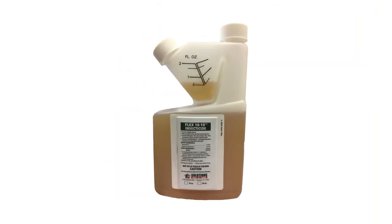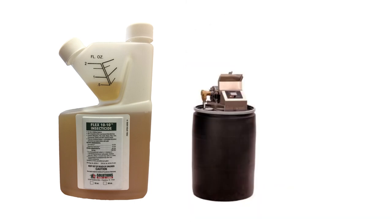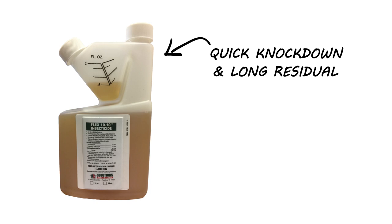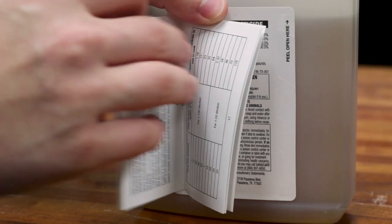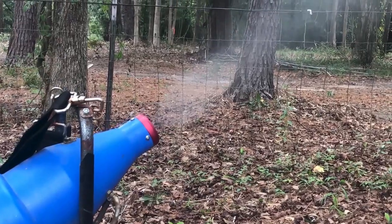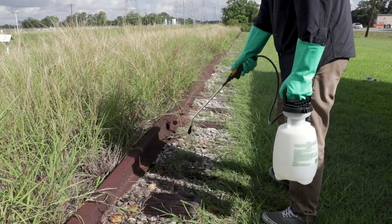Next, use Flex 1010 Insecticide. This is a liquid concentrate that can be mixed with water in a pump sprayer and is specially designed to be used in misting and fogging systems. Flex 1010 offers a quick knockdown and a long-lasting residual. This is also great to use for mosquitoes, bed bugs, and many other pests. Follow label instructions for proper mix and usage rates. Mist Flex 1010 through a mister or fogging machine to eliminate any fly activity, or spray it around the source of blowfly activity.